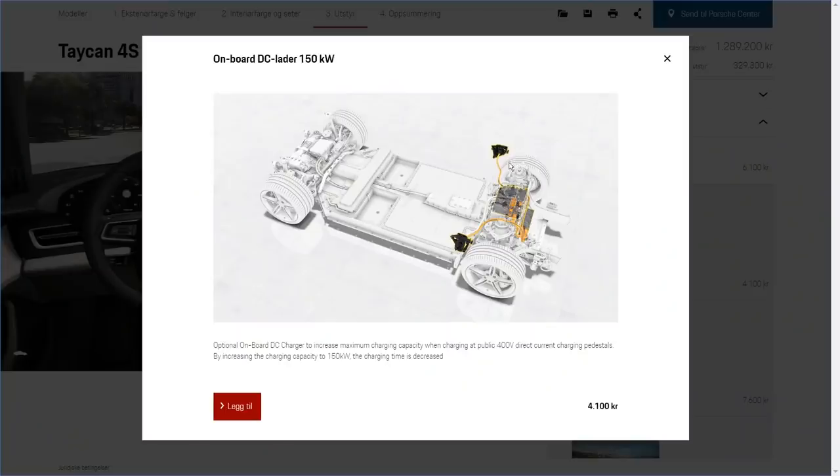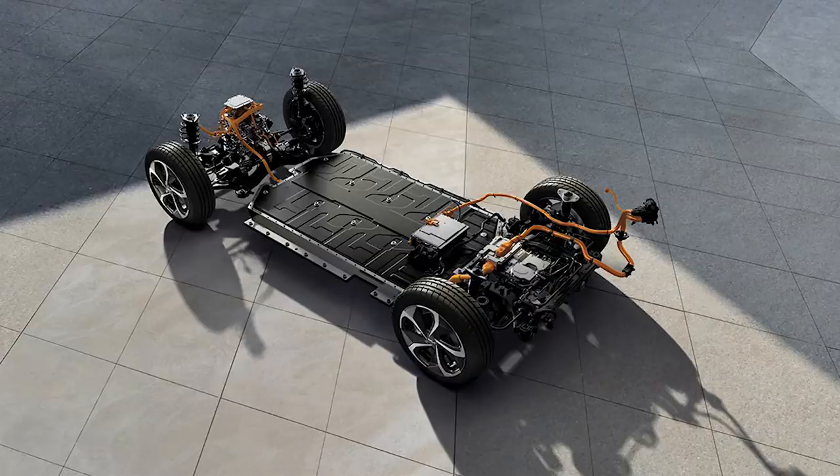For a long time I suspected that the Taycan's onboard converter had a fixed rate — a fixed step-up of two times. I'll come back to that with some proof. But then what about the IONIQ 5 and EV6? They are basically the same cars hardware-wise. What they did was brilliant: the engineers took the rear motor inverter — which normally feeds the motor for driving — and used it to convert 400 volts from the charger into 800 volts into the battery pack.